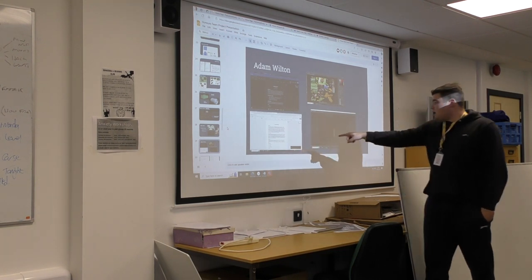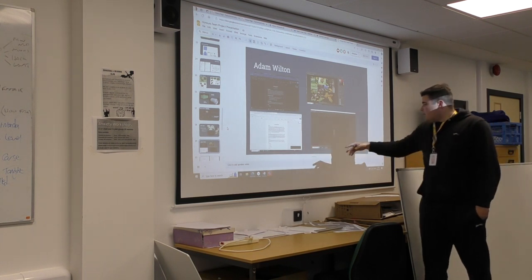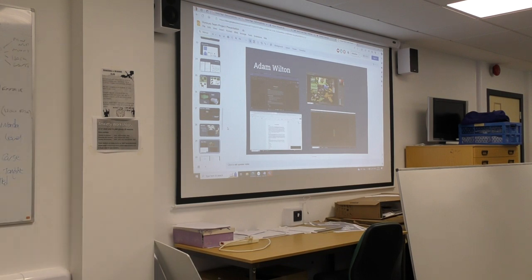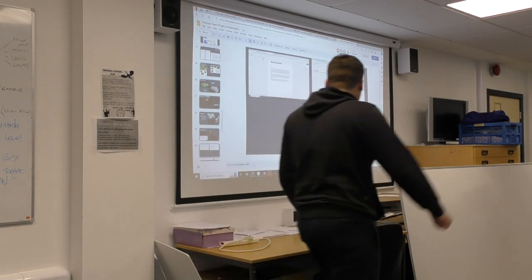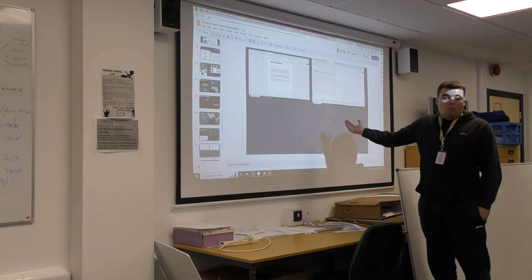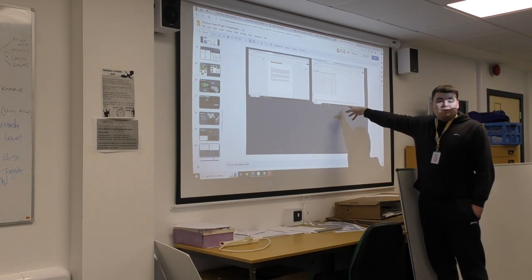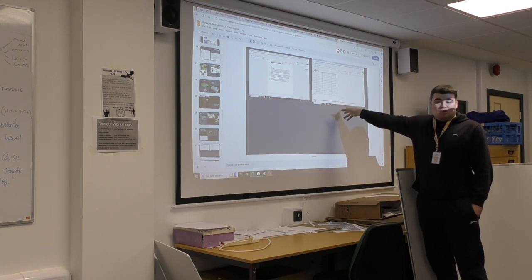I also did a proposal, proposing the idea to the client of what we're going to make. I did a 3D model of a ladder, but I'm going to redo that because it came out quite badly. I also did my section of the GDD, looking at the market of our game and potential markets for the future. And I've done a game test sheet so that when we come to test the game, I can give these to people to fill out.